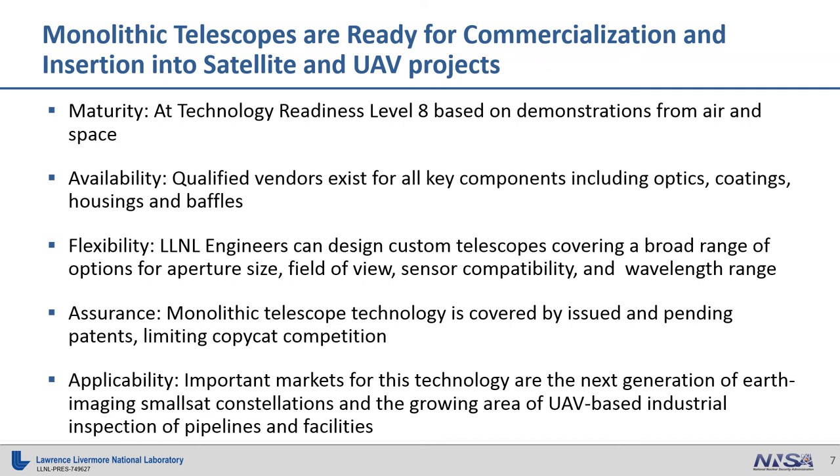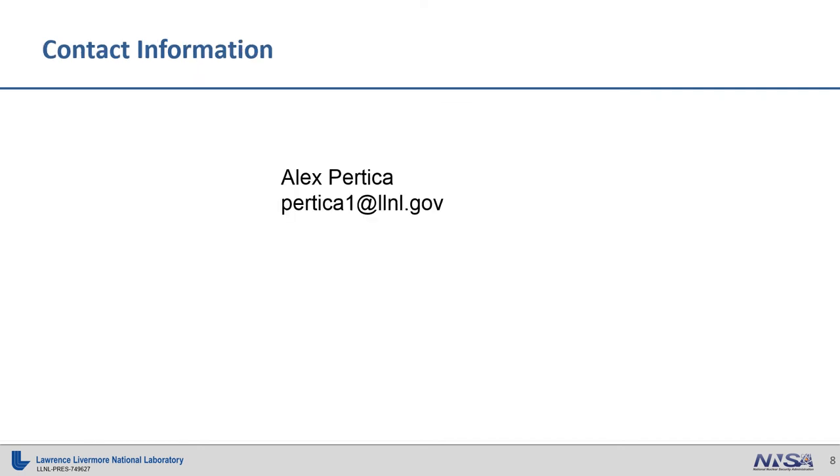Finally, regarding applicability, we believe important markets for this technology are for the next generation of earth imaging smallsat constellations, and also the growing area of UAV-based industrial inspection of pipelines and facilities. For further information, please contact me at the email address shown. Thank you very much.